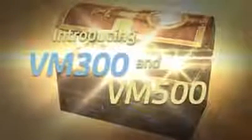Plus, enjoy extended validities of 30 days or 60 days for the same price. Introducing VM300 and VM500.